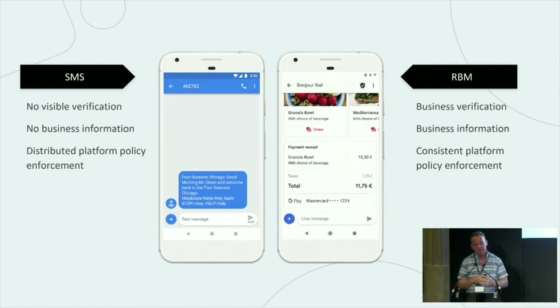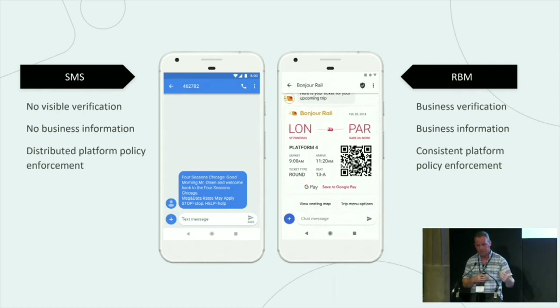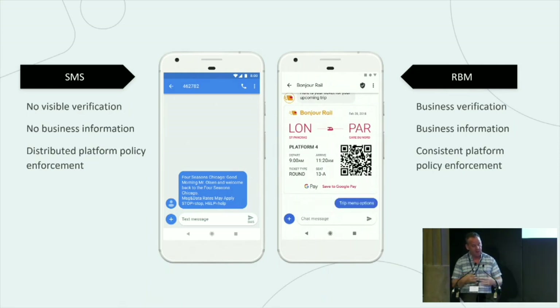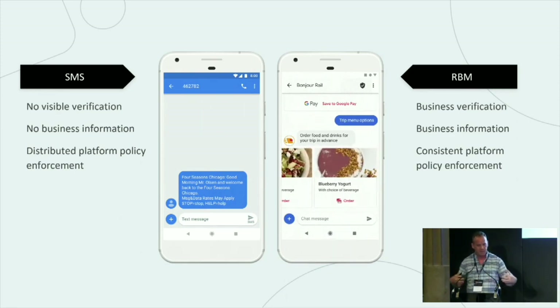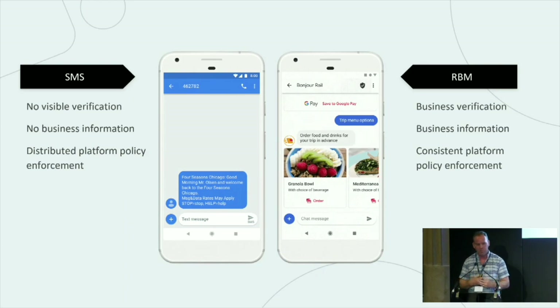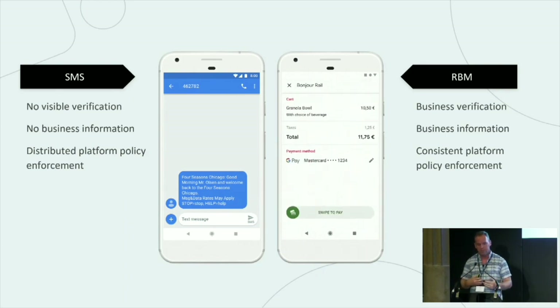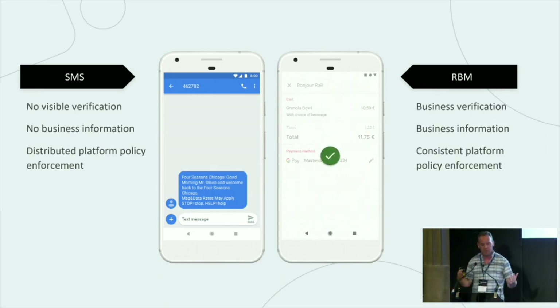It's identifiable by the user — they can see who's sending that message. It's got business information associated with it. All messages coming into this path are authenticated, so there are no grey routes into this experience. They are all authenticated routes, all from verified businesses, all legitimate. And we want to encourage the adoption of this in as many markets as possible.